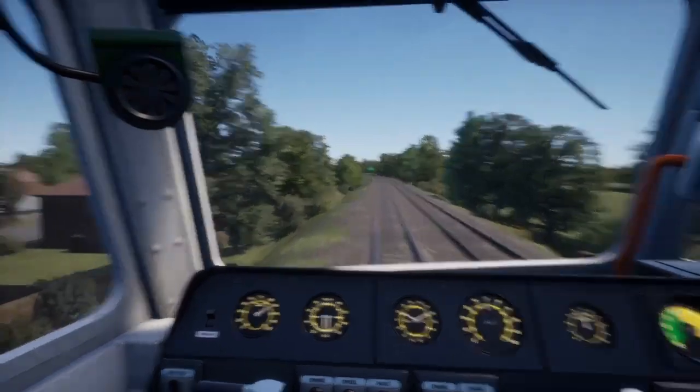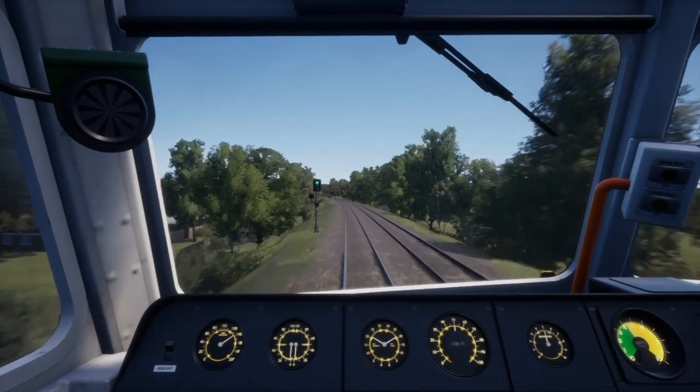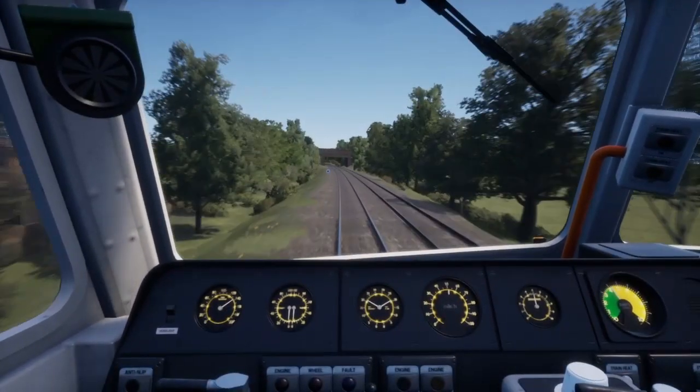What does everyone think of the Tees Valley route? I think it's a good route but I think it would have been better if it was set in the modern era — then you'd have the 185s coming along here, TransPennine, probably Pacers as well. But it's still cool to have the 101s on here. I suppose if they did modern day they wouldn't be able to do as much freight on this.